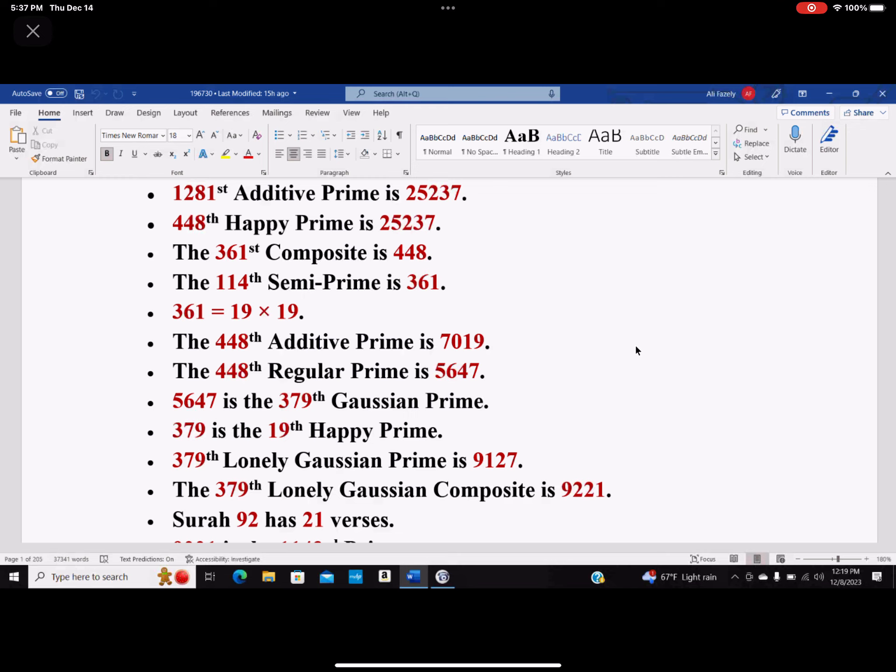379 happens to be the 19th happy prime. So it's happy!